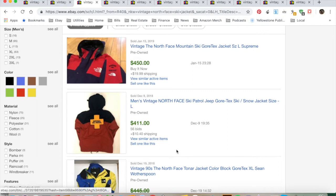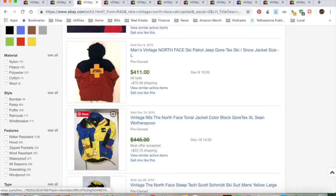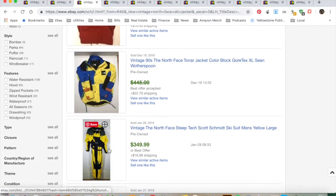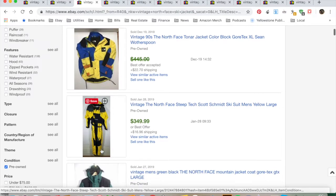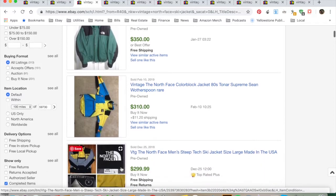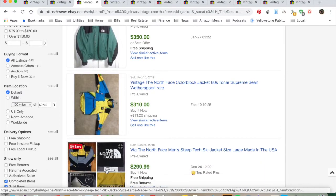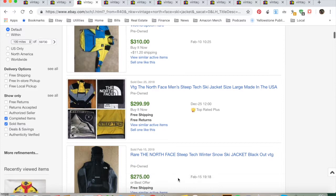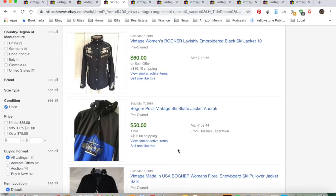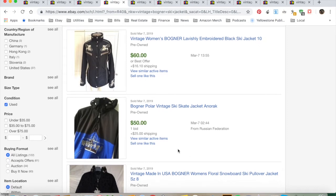Another brand to look out for is obviously North Face. Here's that color blocking — red and black, blue and yellow and black. Here's what's called the Scott Schmidt jumpsuit; if you can find these, they're money. Look for the blue or brown tag, and 'Made in the USA' is a dead giveaway. The yellow and black colorway is classic.